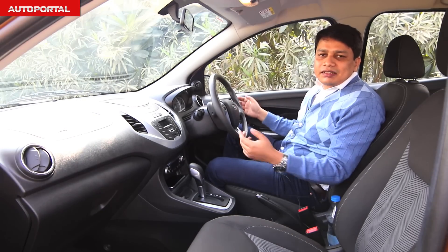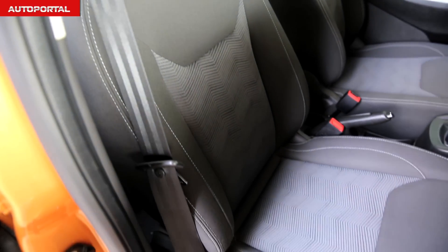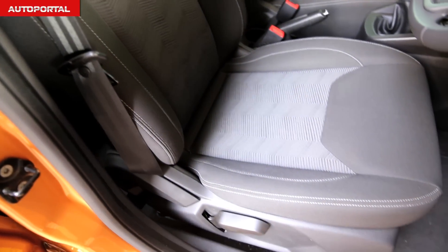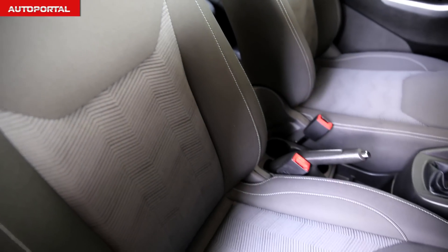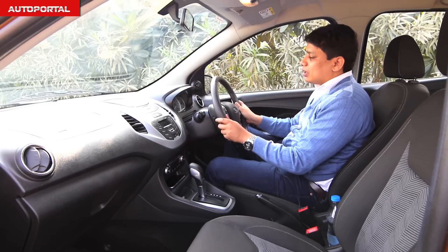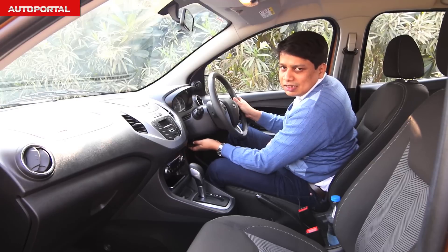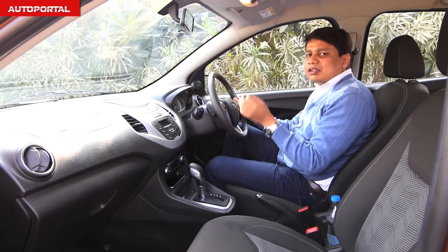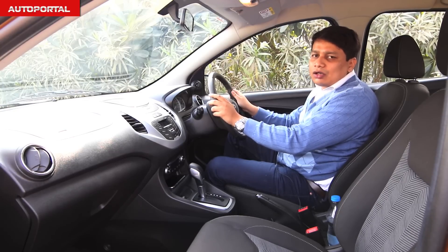The seating inside the Figo is pretty comfortable and the support for the lower back is pretty good. The squab is both wide as well as long, which means that even taller passengers should not have a problem on long trips. The only issue is that the steering wheel adjusts only for rake and not for reach, unlike the Polo which adjusts both ways, meaning finding a comfortable driving position can take a little longer than in the Polo.